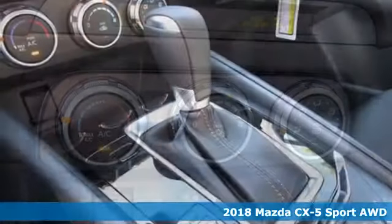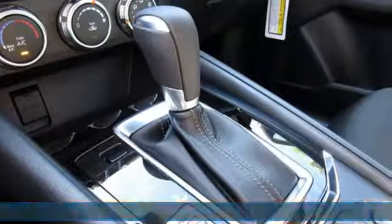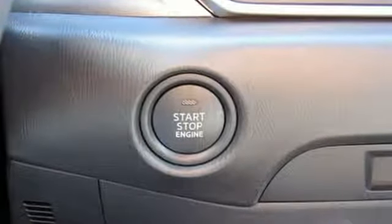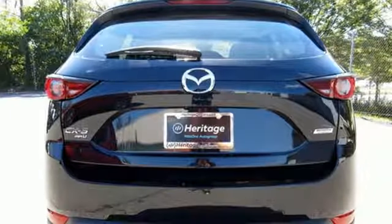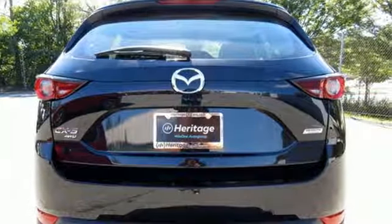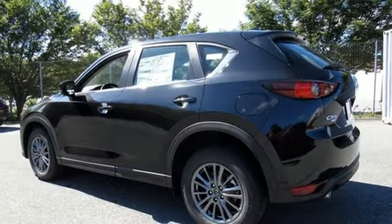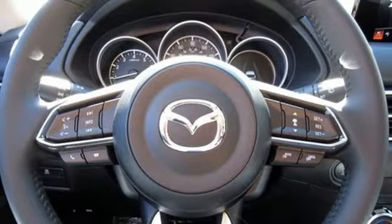And it comes with all the amenities you need: inline four-cylinder engine, manual tilting steering column, streaming audio, manual telescoping steering column, wireless phone connectivity, external memory control, aluminum wheels, push-button start, and LED low and high beam headlights.